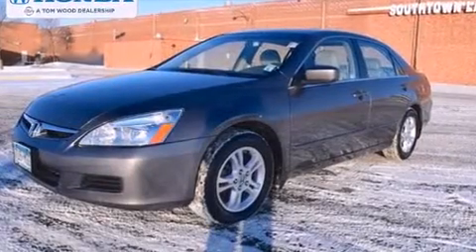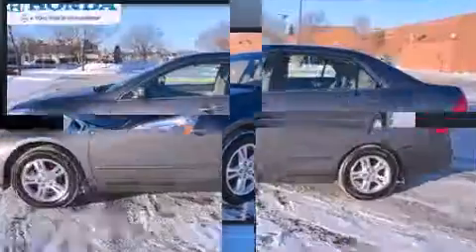Here's a great deal on a 2007 Honda Accord. This four-door, five-passenger sedan has just over 80,000 miles.